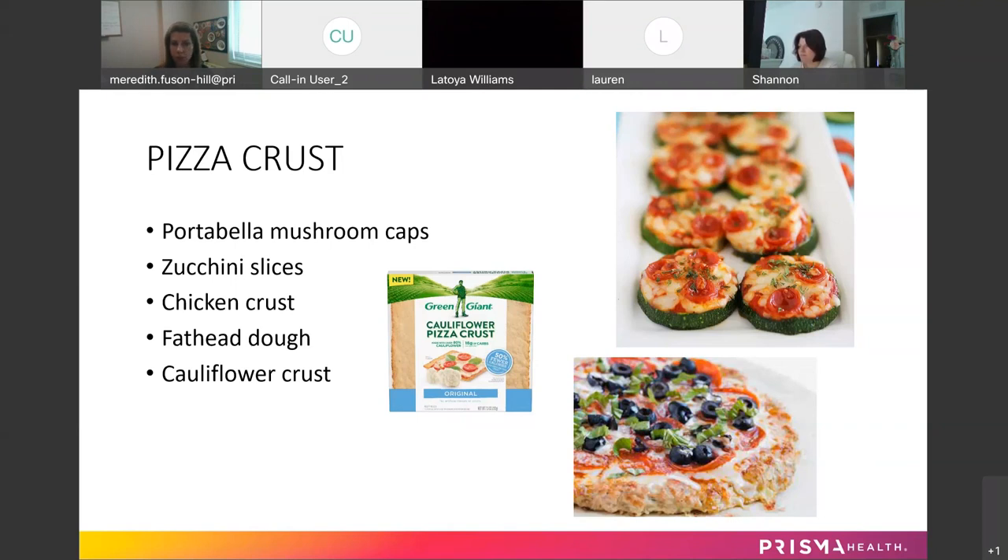And then there are cauliflower crusts — you can buy them store-made, like the Green Giant brand pizza crust, or make it yourself at home. Follow the recipe exactly — I can say this from experience. A couple of years ago I tried making a cauliflower crust and skipped the step about really wringing the excess moisture from the cooked cauliflower. The whole crust ran over the edge of the cookie sheet and burned in the oven and smelled horrible.